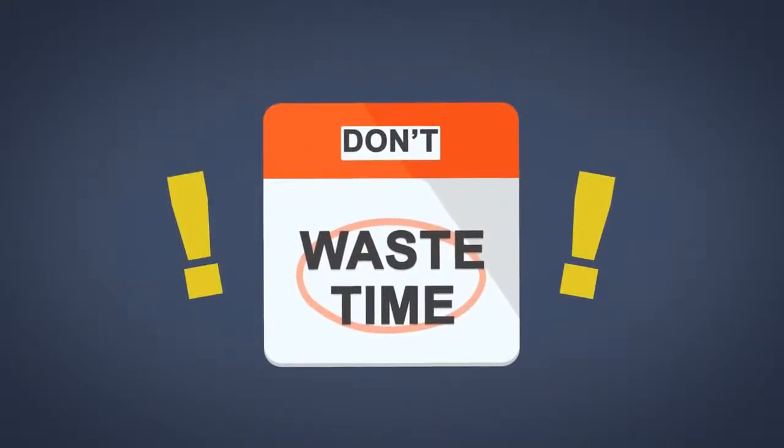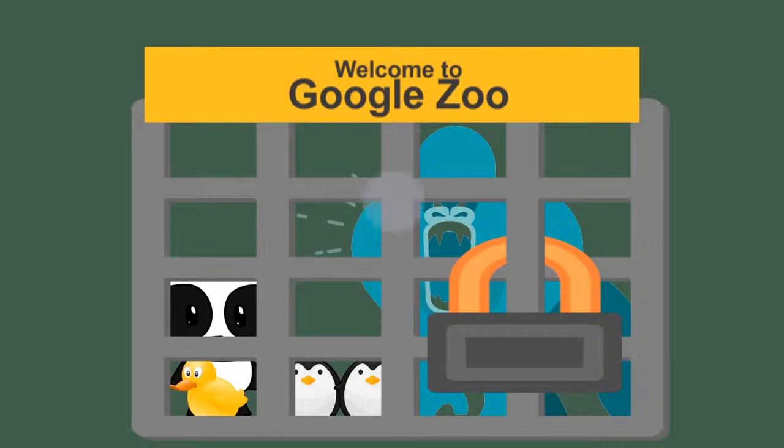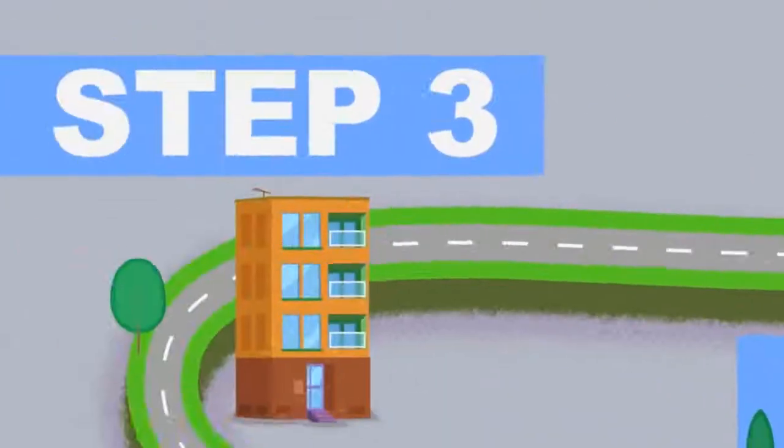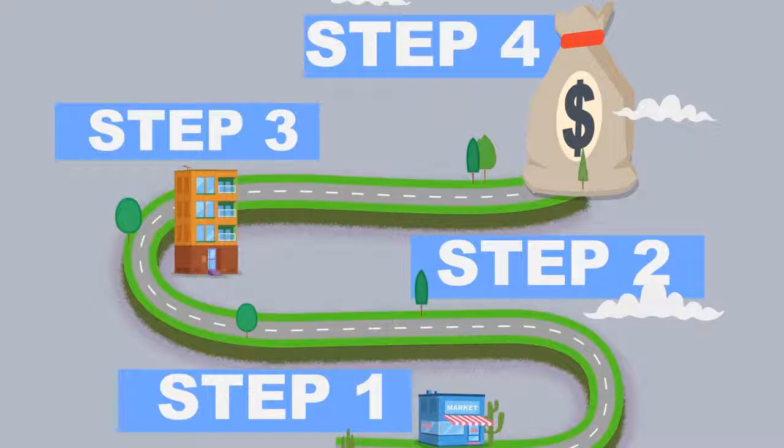Heck, you'll even be able to do it without spending months trying to figure out the complicated world of SEO. No one has time for pandas, penguins, ducks, and any other animal that Google decides to come out with. All you'll have to do is follow our proven four-step system and you too will be able to build a six-figure income for yourself.